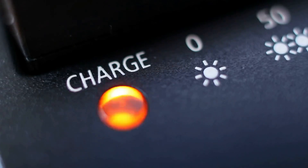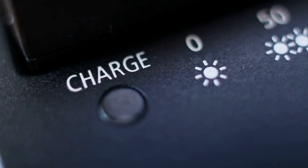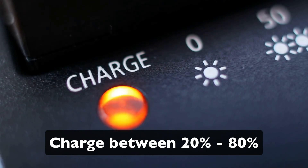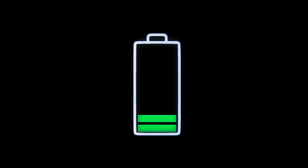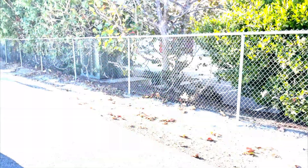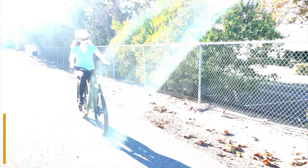Number two: undercharging or partial charges. Regularly undercharging can cause your battery to lose capacity over time. Solution: aim to keep your battery charged between 20% and 80% for routine use, and perform a full charge once a month to recalibrate the BMS.